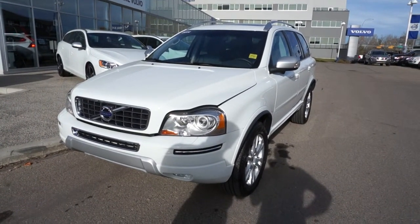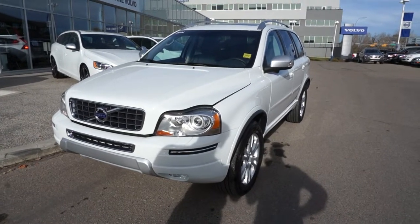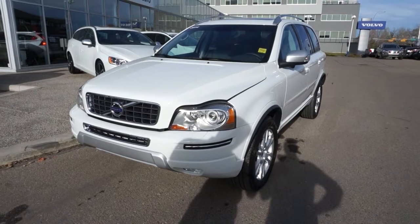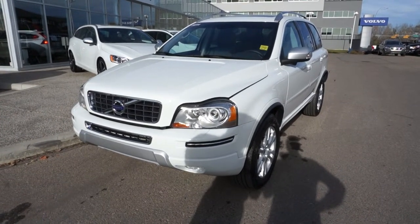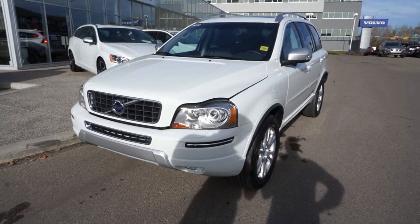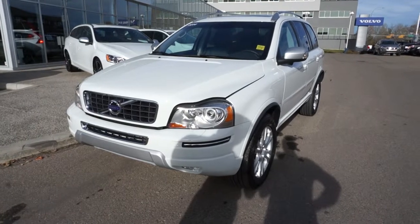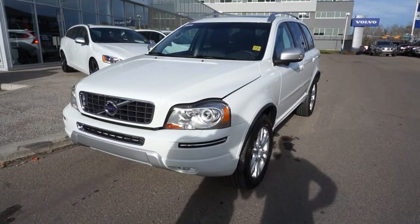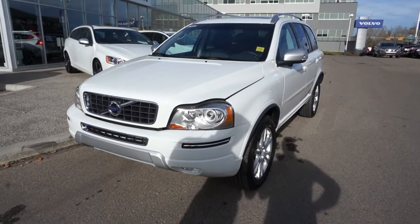This is a 2014 demo XC90 Premier Plus. What I like with this unit — well, let's go with what I don't like. It's got a little bit less power than most, but it's the reliability, safety, and the pricing on this car that is amazing right now.